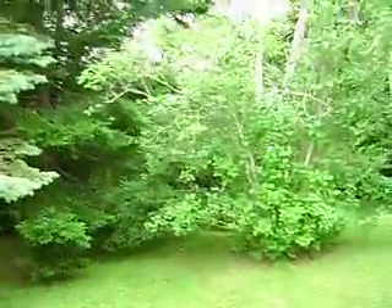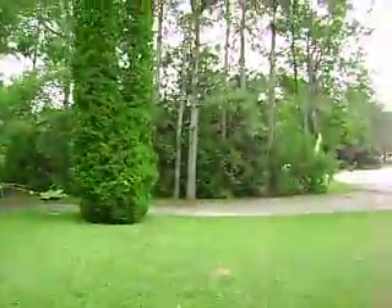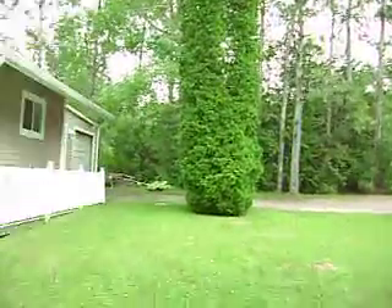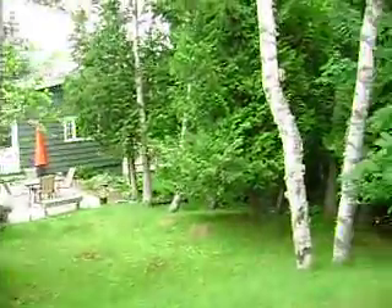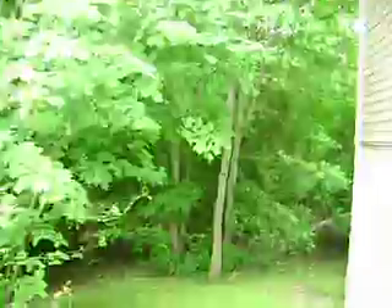One of the really nice features about this home and just about every other home in the neighborhood is that it's a mature subdivision. It's very difficult to see your neighbors — it's so heavily treed and wooded that it isn't like you're right on top of anybody.